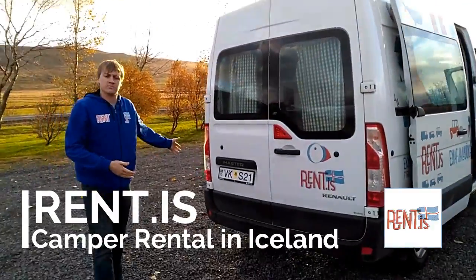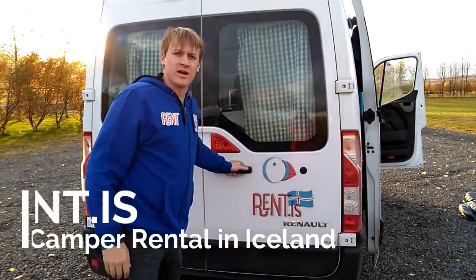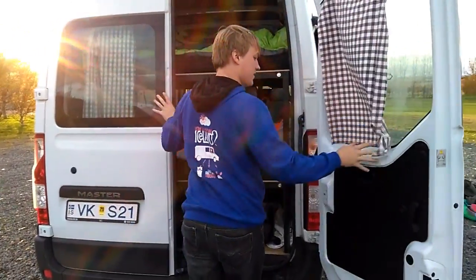This is our van, our home. We've been living out of it for about 10 days. I'm about to show you around. We'll start back here, on the back.